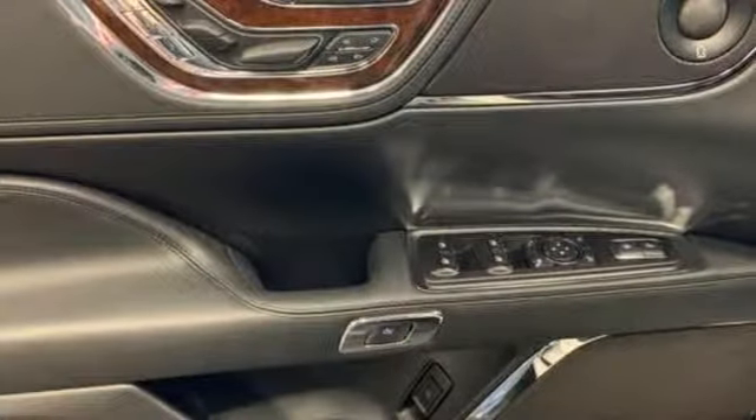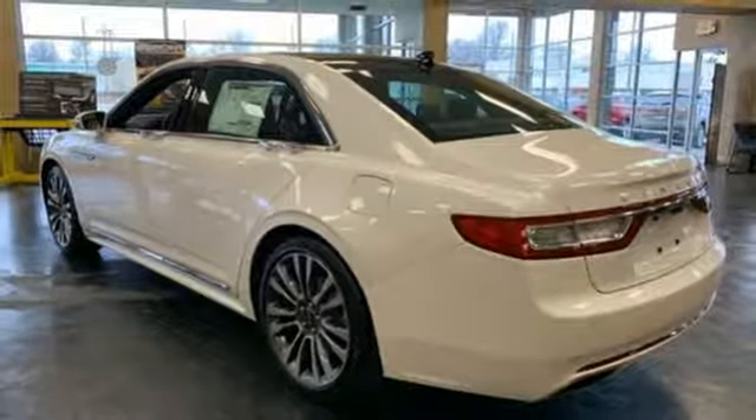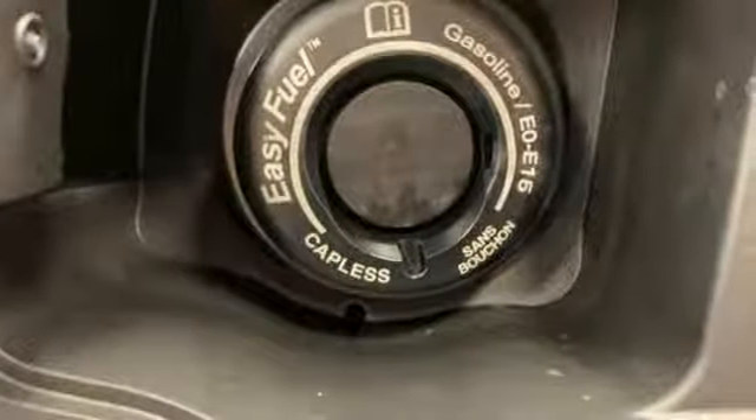Dual zone climate control, twin turbo V6 engine, hands-free liftgate, automatic with driver control suspension management and automatic transmission.